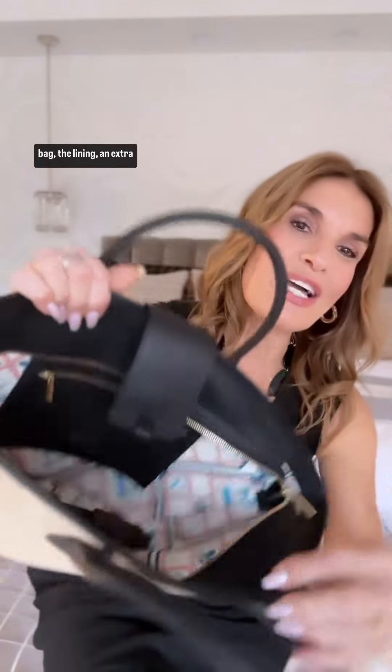Look at the inside of the bag, the lining, an extra strap to go cross body or cross the shoulder. Muchas gracias, Paris64. Or muchos peces.